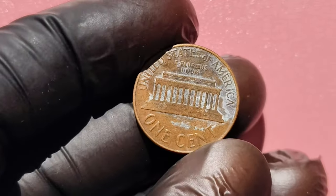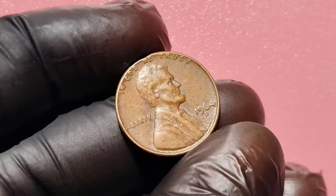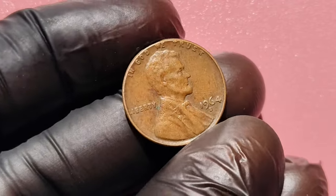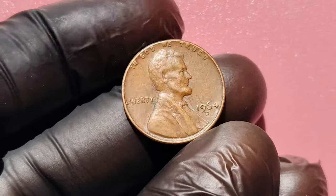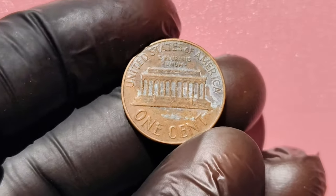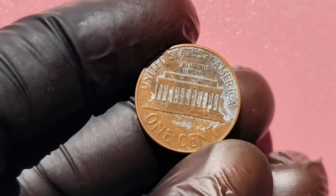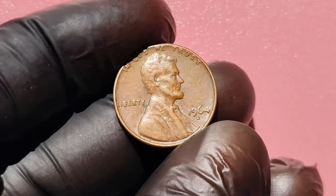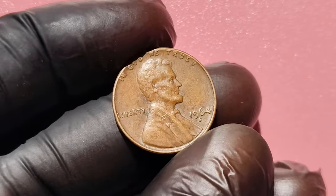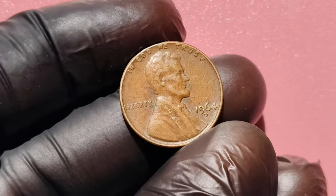Before you rush off to sell, remember that the best way to get top dollar for your coin is through a professional auction or an experienced dealer. If you have a rare 1964 D Lincoln penny in high condition, don't settle for less than it's worth. Do your research, get it graded, and you could be well on your way to a life-changing payday. Thanks for watching. If you enjoyed this video, don't forget to hit that like button and subscribe for more tips on rare coins worth big money. Let us know in the comments if you think you have a valuable 1964 D penny.